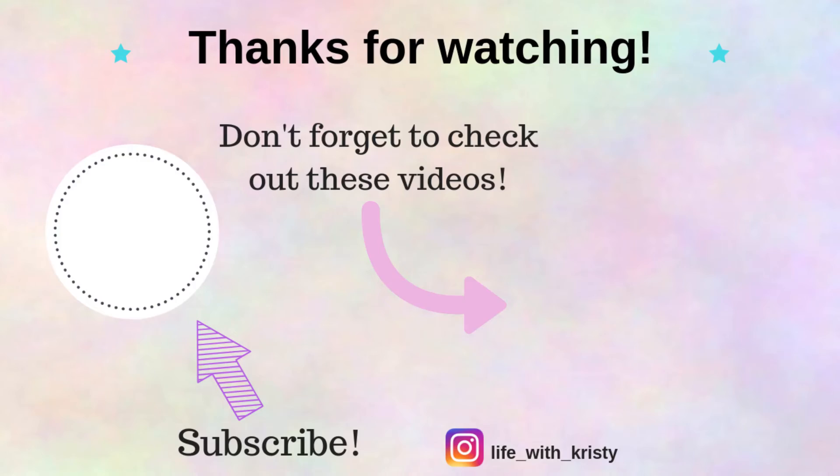I cannot wait to share the big reveal with you guys. I think you're really going to love it and I'm excited for all of the changes that I have done to this room — my little girl absolutely loves it. Don't forget to subscribe and give me a thumbs up if you liked this video. As always, I hope you're having a wonderful day and I will see you all real soon in my next video. Bye guys!